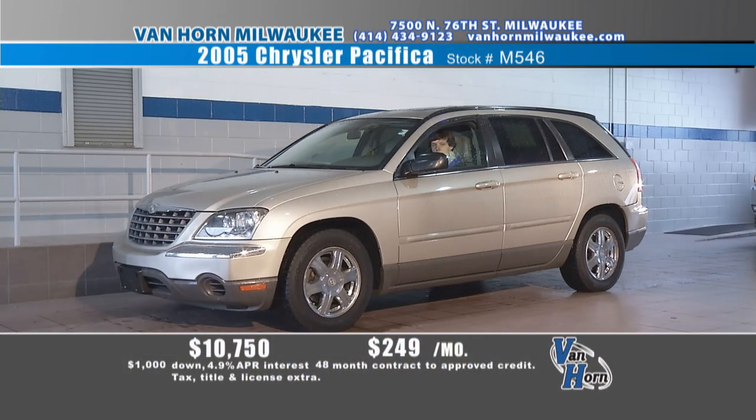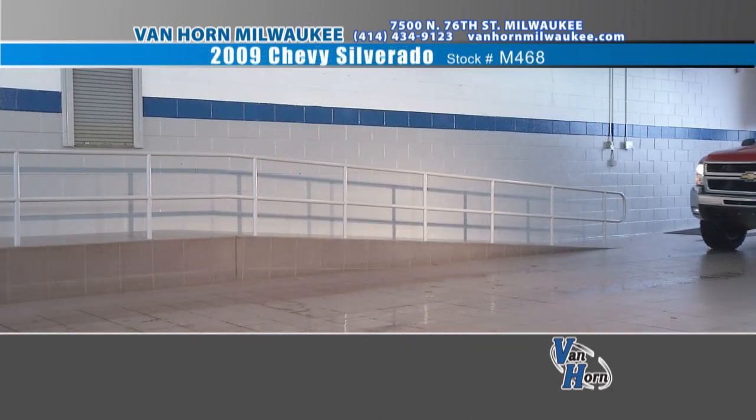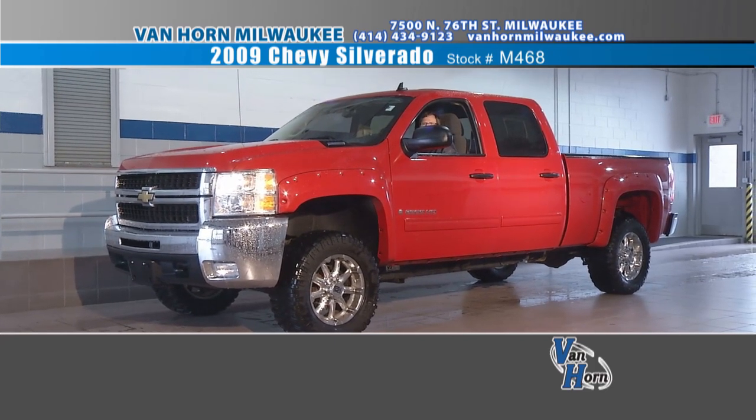How about driving something like this Pacifica? We sell a ton of these — it's the perfect mix when the wife wants a van and the husband wants a sport utility. I've got an '05, an '06, an '07. This one you're looking at is an '05 loaded up — you can see the moonroof, the chrome wheels, which means it's a touring package, all-wheel drive. How about $10,750, $249 a month? If you're down in Racine, the Kenosha area, Stoughton, Waukesha, Mequon — get over here. We know we've got what you're looking for.